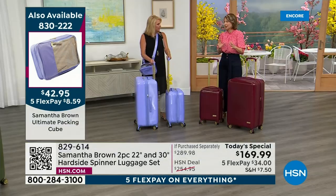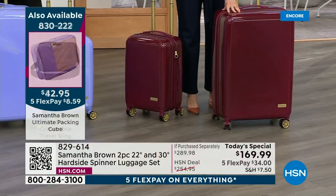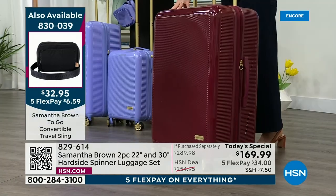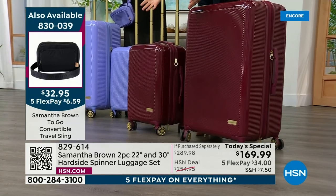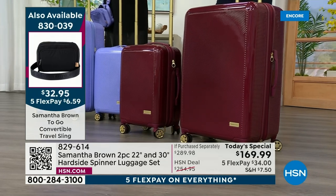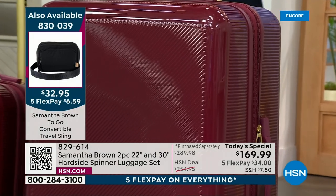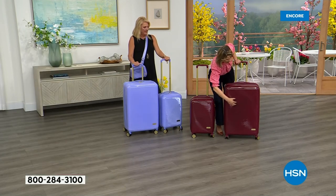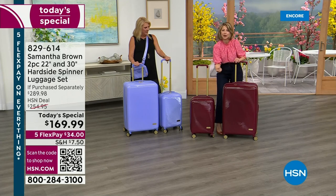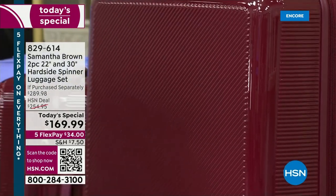This raised diagonal pattern is for aesthetics, but also to minimize the look of dings and scratches that inevitably happen. I'm picking up the 30-inch — this is 10 pounds, the big guy — and I'm lifting it with literally one hand. When people go to hard side, they get concerned because it becomes heavy to begin with. But because she uses polycarbonate, this is a whole new level of durability and flexibility, yet incredibly lightweight.